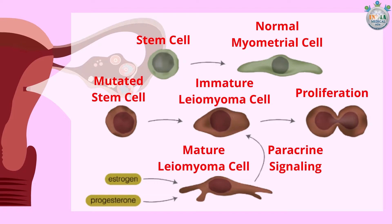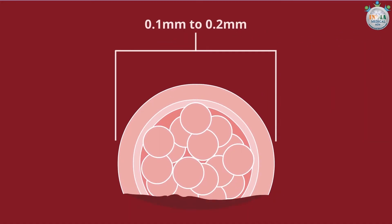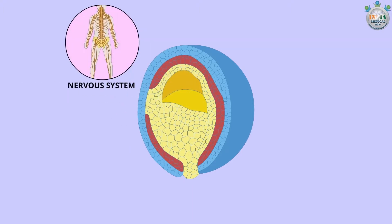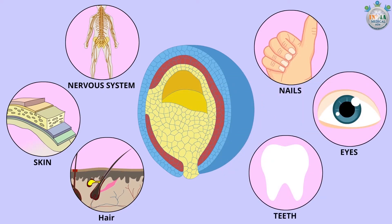The embryo is about two millimeters long now. It has three layers. The outer layer is known as the ectoderm; it will develop into the nervous system, skin, hair, nails, eyes, and teeth of the baby.